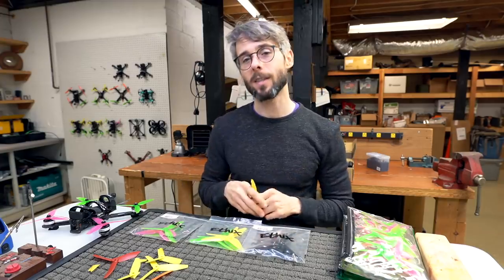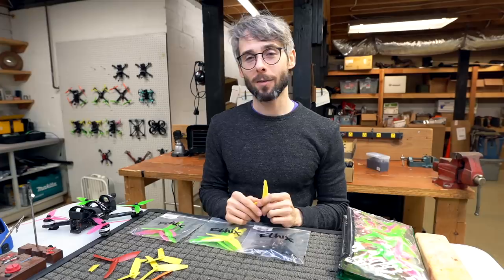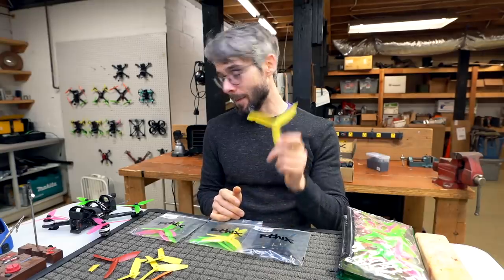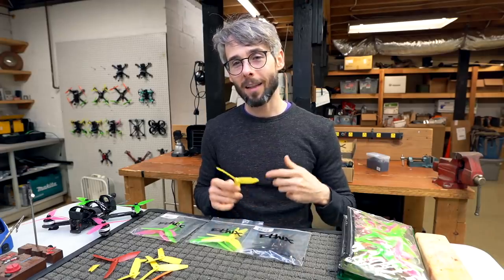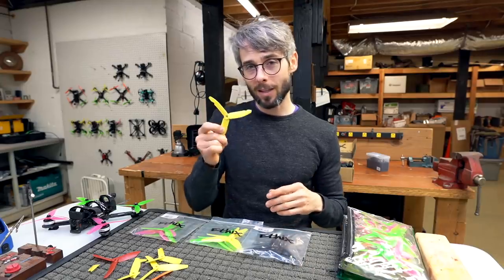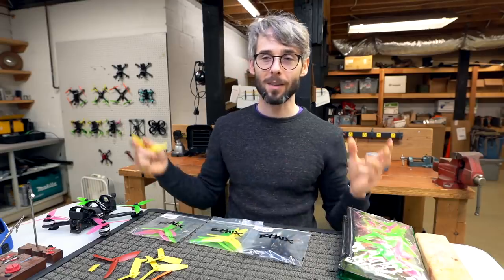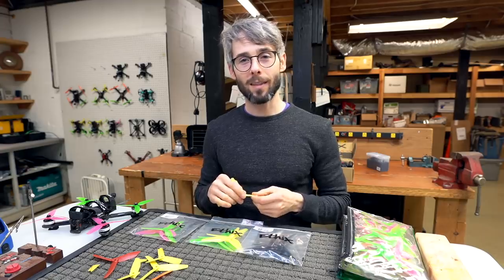At Drone Nationals, a buddy of mine — Sean Harlan, who flies as All-Wheel Drive Quads — put some tri-blade props on my quad while I wasn't looking. I'd just rebuilt because a KISS 18-amp ESC had caught fire earlier that day in some dewy grass. I'd never flown these props before, went and raced, and ended up qualifying first — doing 19-second laps while the rest of the field was doing 21 seconds, on a track where the fast guys were doing 21 and I did a 19.